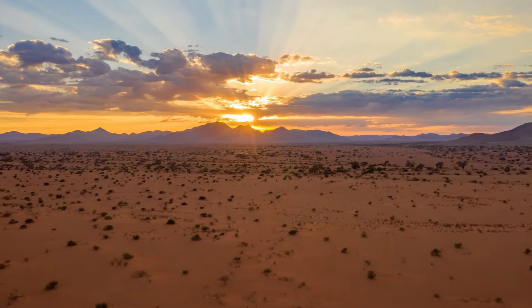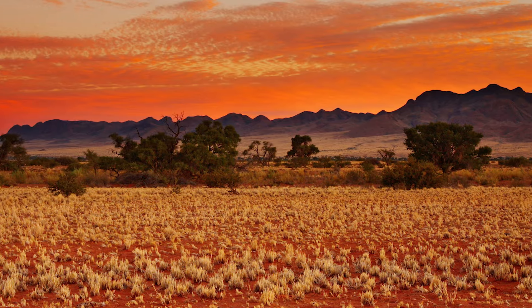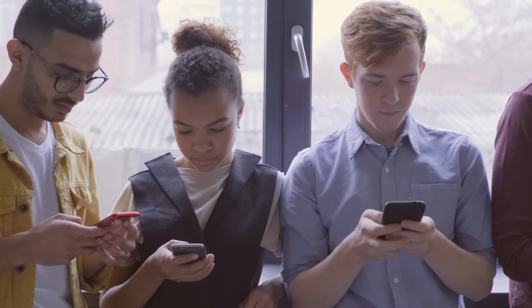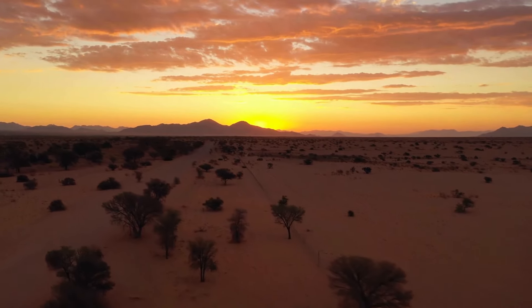It's sparsely populated with a wide variety of people with separate languages and cultures, yet they managed to work together before the use of cell phones and Google. And the ancients sure knew what they were doing.